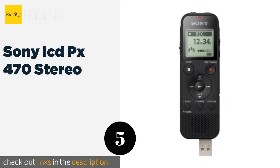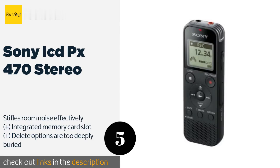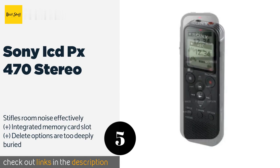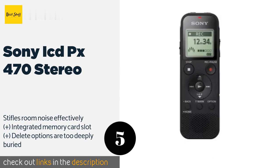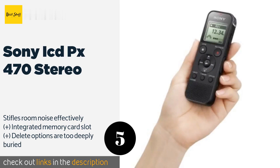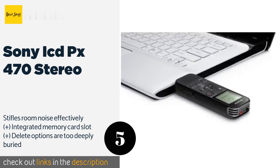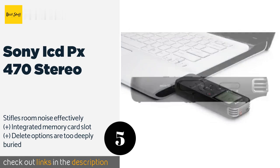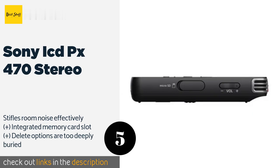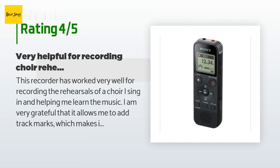Number five is the Sony ICD PX470 Stereo. The Sony ICD PX470 Stereo can record two types of file format: Linear PCM, which is high quality and useful for music, and MP3, which is adequate for lectures or other kinds of speaking. It has four presets to optimize the audio and a high-sensitivity microphone. The price is approximately $44, with 1,698 reviews averaging 4.6 stars.